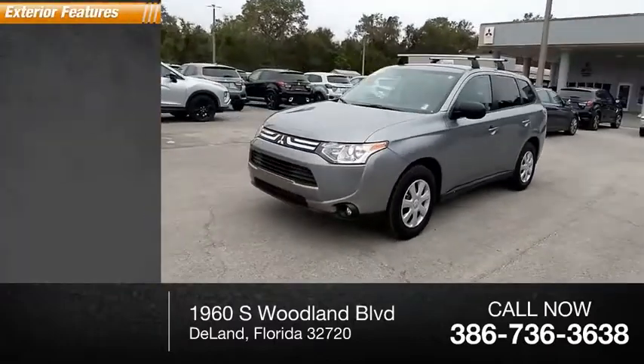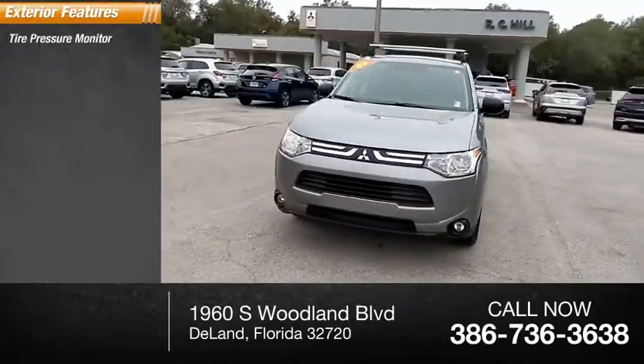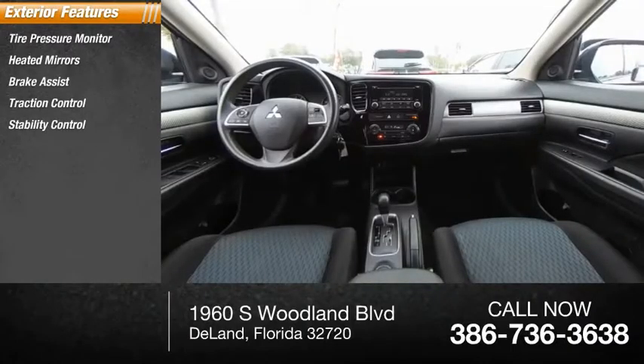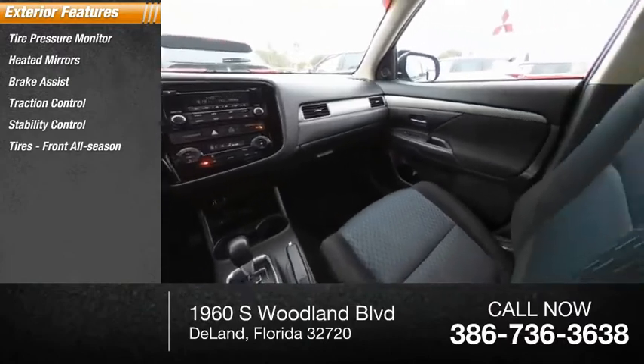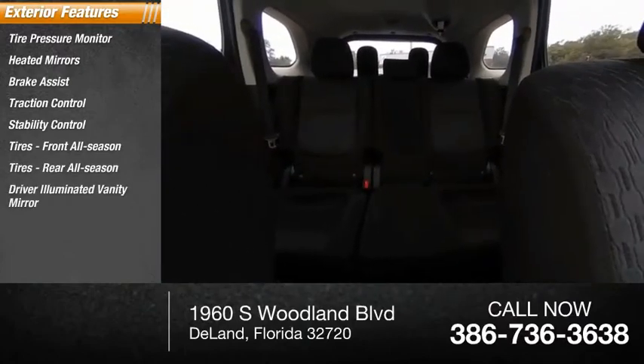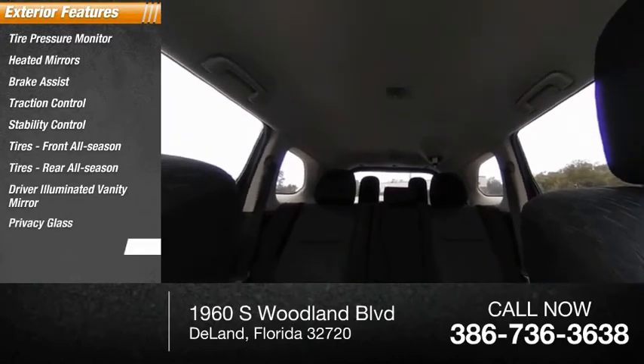Here are some of this vehicle's great options: tire pressure monitor, heated mirrors, brake assist, traction control, stability control, front all-season tires, rear all-season tires, driver illuminated vanity mirror, privacy glass, and wheel covers.